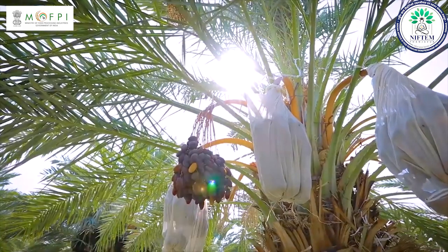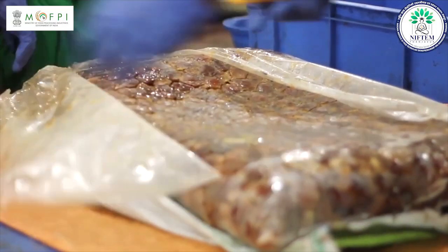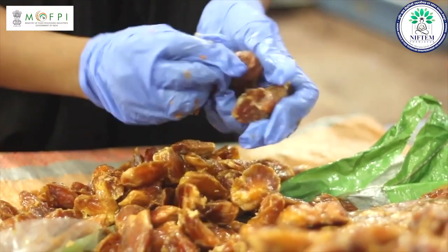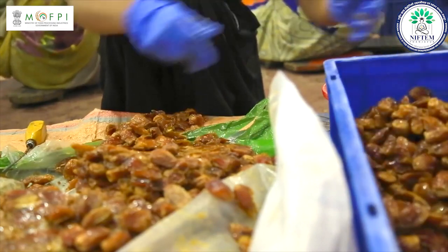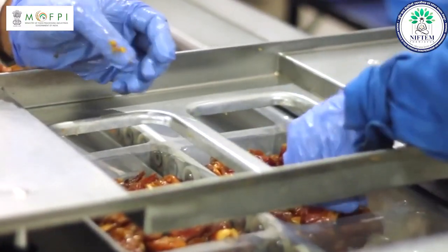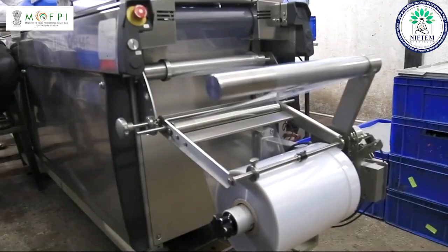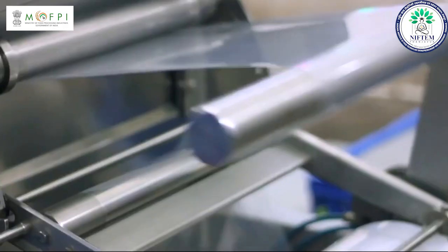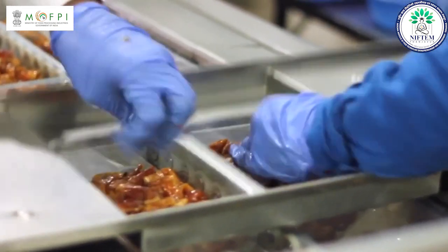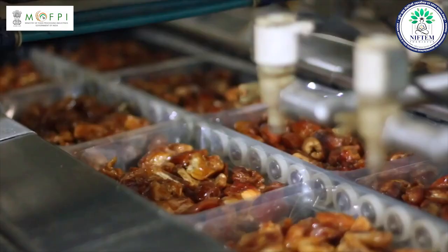The dates are first procured and then sorted to check that there are no rotten dates in the batch. After that, the seeds of the dates are removed manually with the help of cutters and knives, followed by which the dates are accumulated in bins and sent to the packaging section. The packaging containers are made with the help of a thermoforming machine. The PET film roll is mounted on a thermoforming stand, heated to the necessary temperature, and converted into molded containers with the help of steam and vacuum.